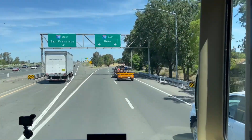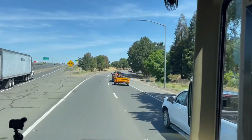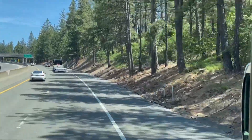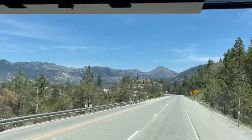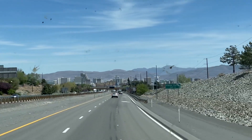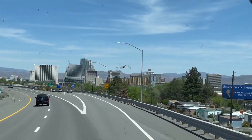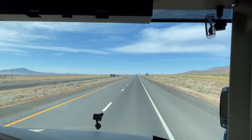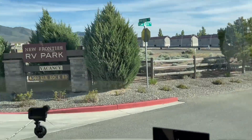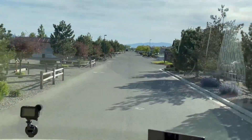On our first day of travel, we took Highway 5 North to Highway 80 East, past our favorite lake, Rollins Lake, up into the Sierras, through Reno, Nevada, and out into the high desert of Nevada, where we ended up in Winnemucca, Nevada, at the New Frontier RV Park.